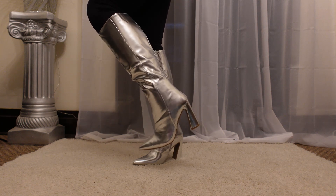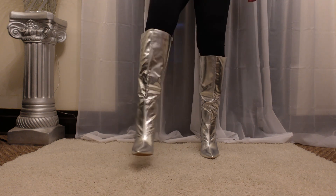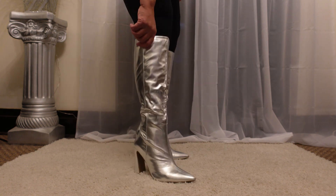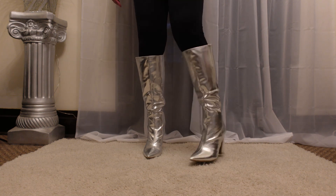I didn't realize the heel was so high, but it's okay. They feel good, they look good. Knee-high boots.